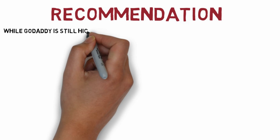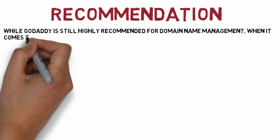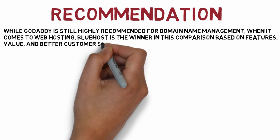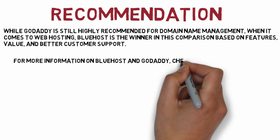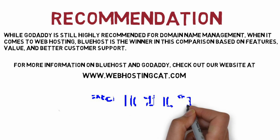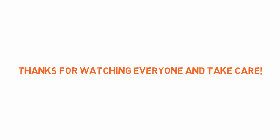While GoDaddy is still highly recommended for domain name management, when it comes to web hosting, Bluehost is the winner in this comparison based on features, value, and better customer support. For more information on Bluehost and GoDaddy, check out our website at webhostingcat.com. Thanks for watching everyone and take care!